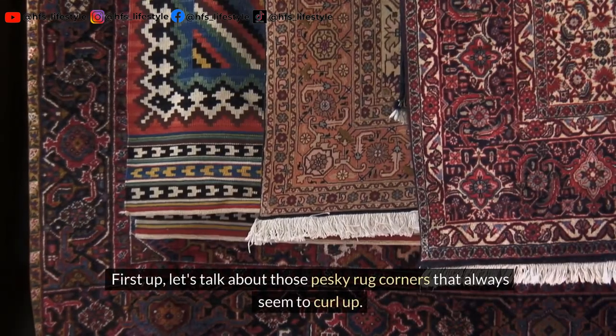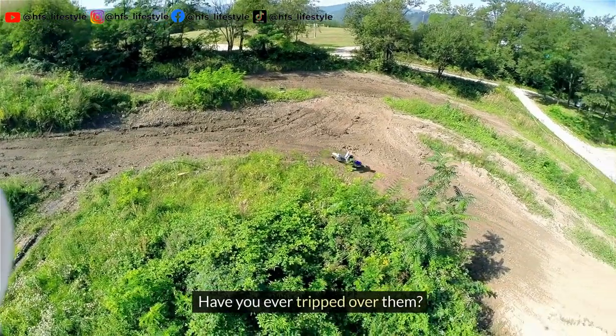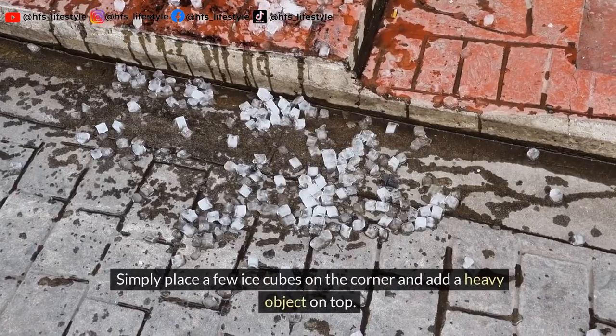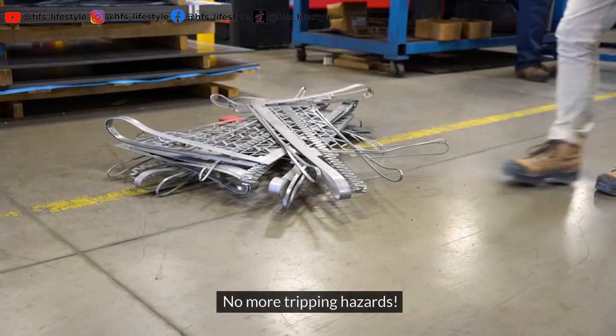First up, let's talk about those pesky rug corners that always seem to curl up. Have you ever tripped over them? Worry no more. We have a genius trick that will flatten your rug in no time. Simply place a few ice cubes on the corner and add a heavy object on top. No more tripping hazards.